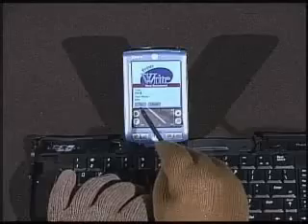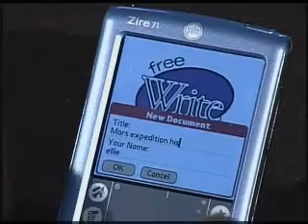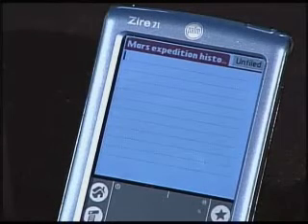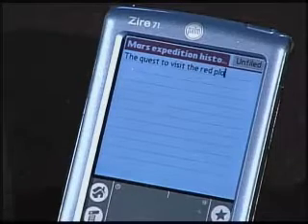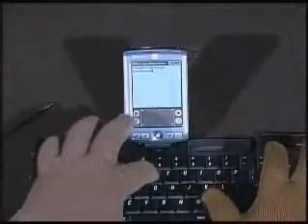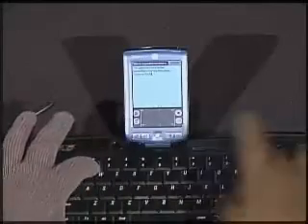Bring up FreeWrite, and the title of your document will be Mars Expedition History. We see that your name is Ellie. Let's type the first sentence: "The quest to visit the red planet, Mars, started with simply trying to fly by it." Ellie's typing, and as she does, if she makes mistakes, she can just back up and retype — very much the same as you would in any other word processor.